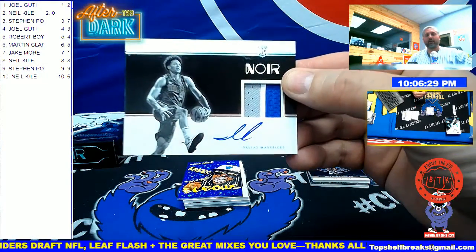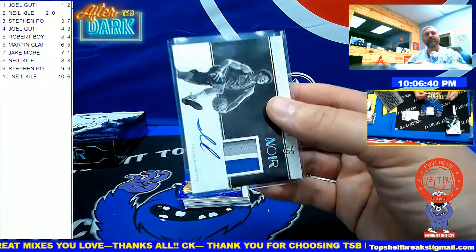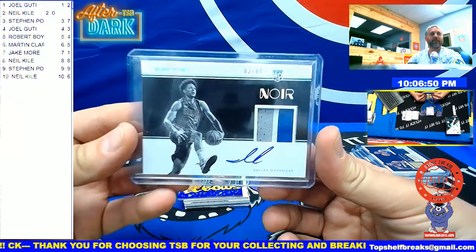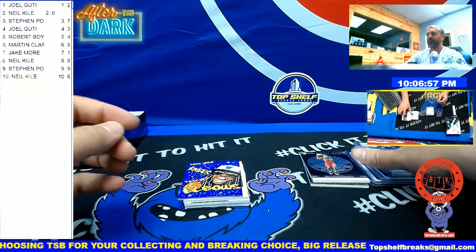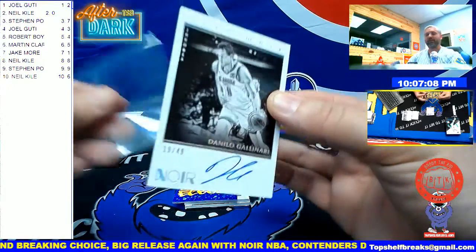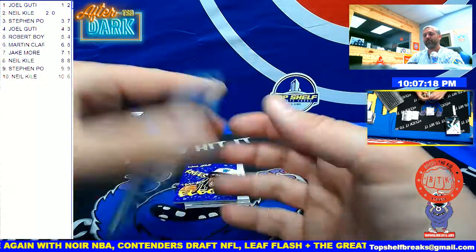Next up we have Isaiah Roby — that is 3 out of 99 — that is you, Joel G. Isaiah Roby, kind of looked like a Luca auto with the Mavs and his little signature with the loop. A Zion silver frame would be pretty sexy, but 3 out of 99 — that's you, Joel G. Isaiah Roby for the Dallas Mavericks, not too shabby. Next is Danilo Gallinari, 19 out of 49 — the nine spot going to Steven P. Steven P, Danilo Gallinari on the OKC Thunder, 19 out of 49.